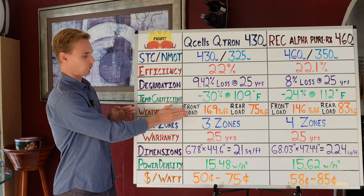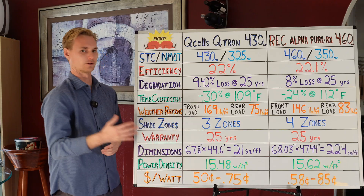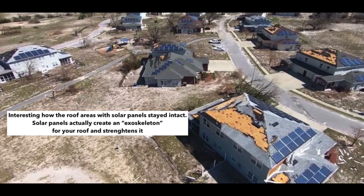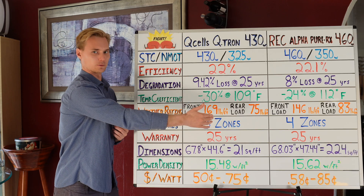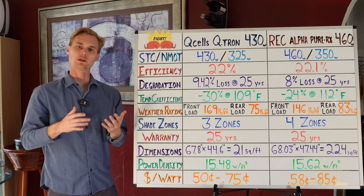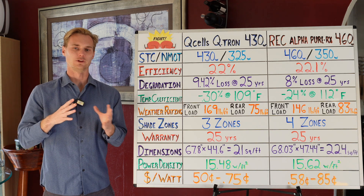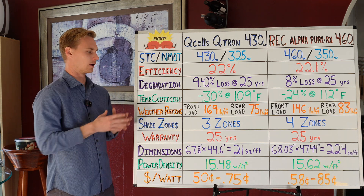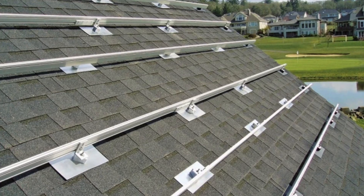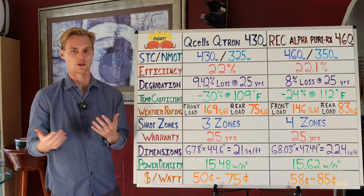Let's talk about the weather ratings. Front load is essentially how much weight can go over the panel — like snow — and rear load is wind uplift. The Qcells can handle snow a little better with a higher front load rating, but doesn't have quite as good an uplift rating. The REC can handle 146 pounds per square foot versus 169 for the Qcells, but has a slightly better rear load uplift rating. If you live in the Rocky Mountains or Florida dealing with hurricanes, the conversation is also about what kind of railing you're using — it's a combination of the panel and the railing.